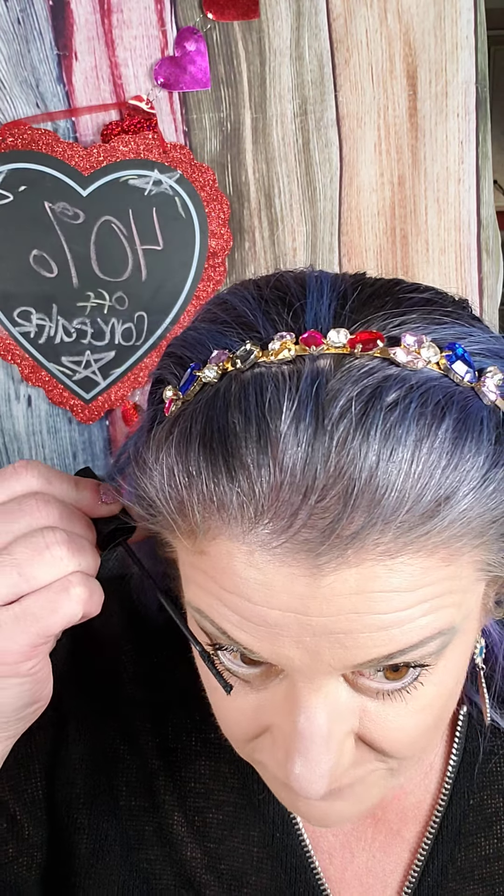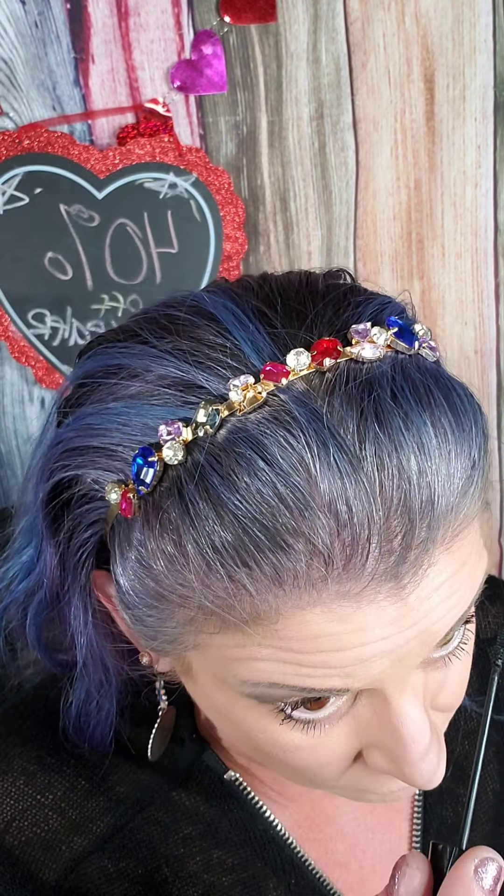Don't forget this month we have tiered freebies. When you spend $75 or more, you get your favorite Twisted Mascara for free — great time to stock up. At $125 or more, you get free shipping and you get Reverent Liquid Eyeshadow for free.